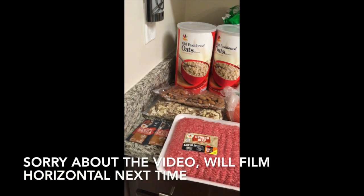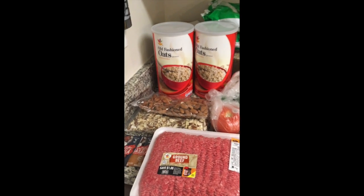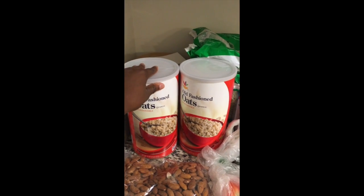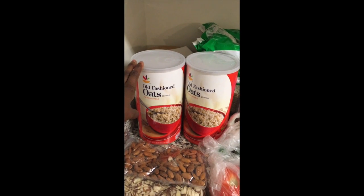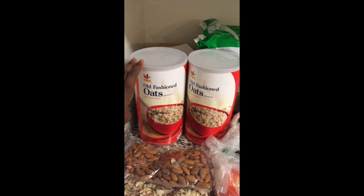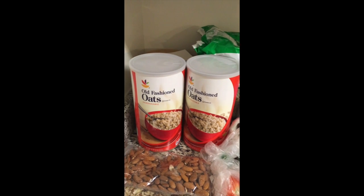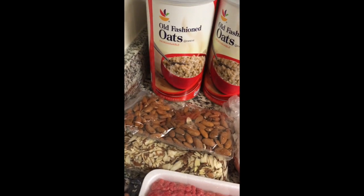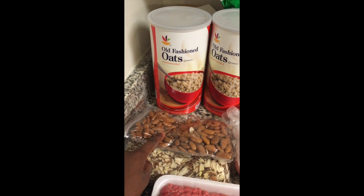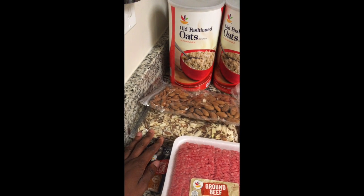Let's jump right into what I got for this month. I'm starting with my haul from Giant because it is smaller. I got two big containers of Old Fashioned Oats — one is mostly going to be for my oatmeal, I make overnight oats, and I have my recipe on my blog. The other one I'm going to use to make homemade granola with my homemade yogurt. I also got almonds to put in my oatmeal and sliced almonds for my granola.